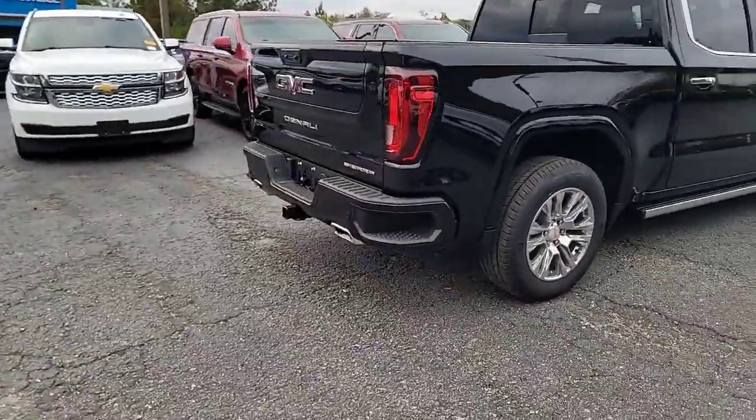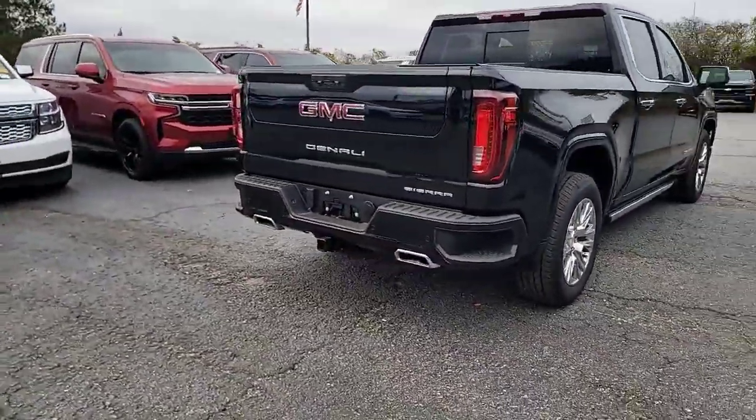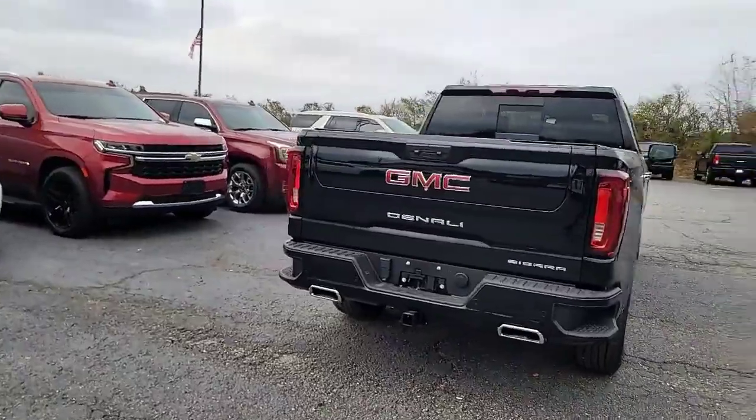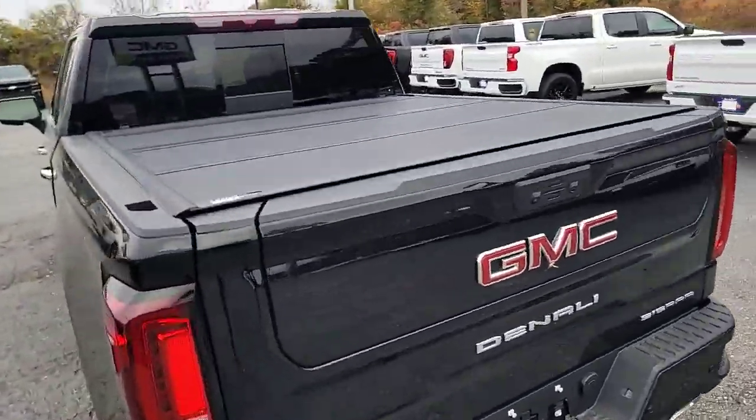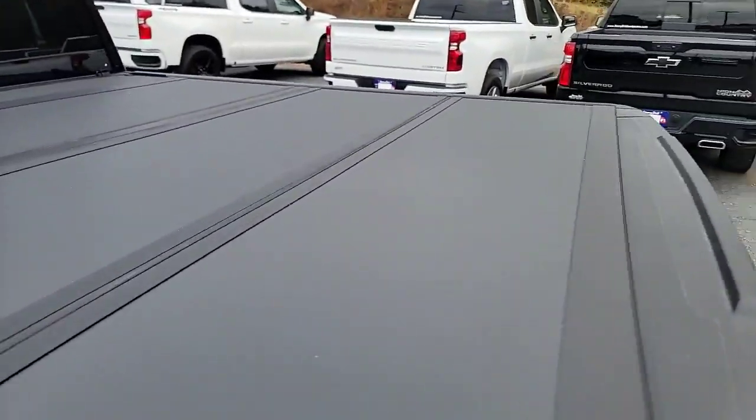At the back you have your backup sensors with your dual exhaust and trailer hitch. This one also comes with your hardtop folding tonneau cover.